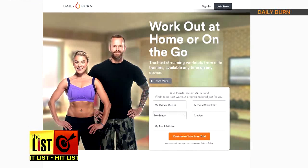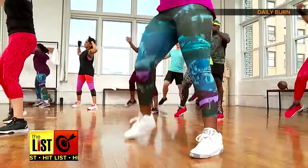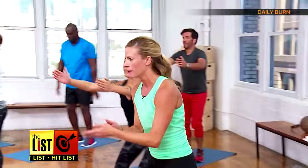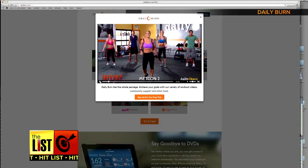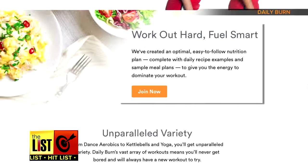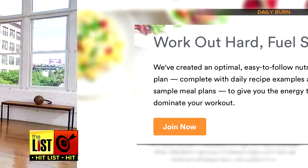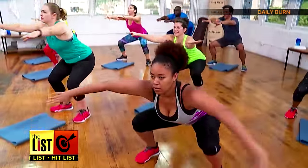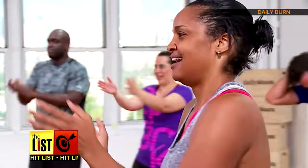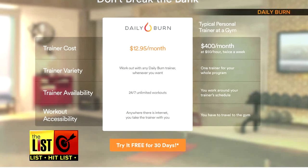Next, subscribe to the online workout service Daily Burn. It'll get you done head to toe in just 30 minutes, all with the help of one of their amazing trainers. It offers a variety of workout videos you can do at home or on the go, and gives you access to nutrition guides and recipes. Whether you're new to fitness or just trying to get back on track, Daily Burn can help you move better, feel better, and live a healthier lifestyle. It's free for the first 30 days and then $13 a month after.